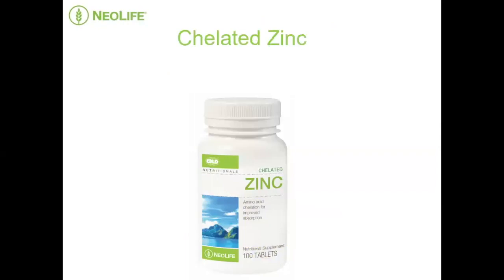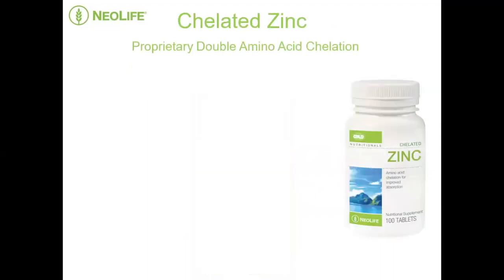Which is why what we've done at Neolife — to assure that doesn't happen and that we actually absorb them — is what we call chelation. I want to explain what that actually means. We've done a double effect, making sure we've done a good job of it, putting more than just one component in place. Let me explain to you what proprietary double amino acid chelation means.